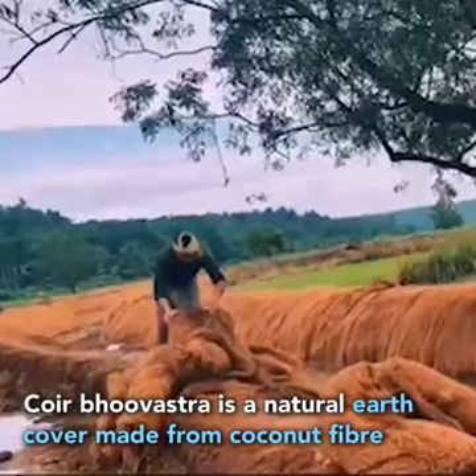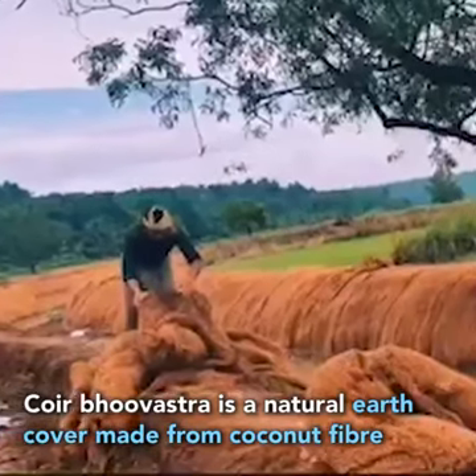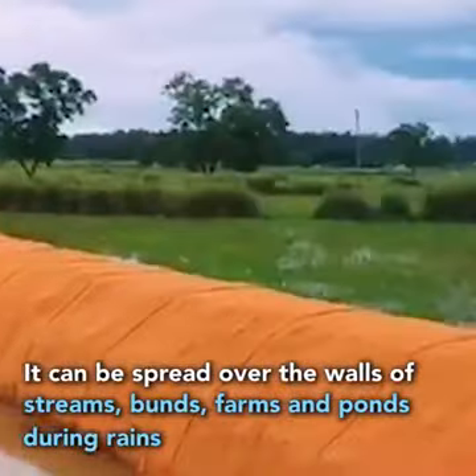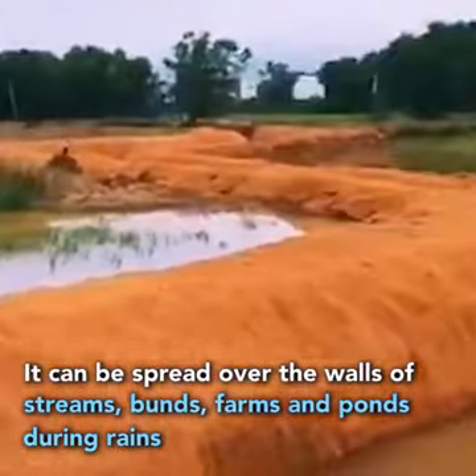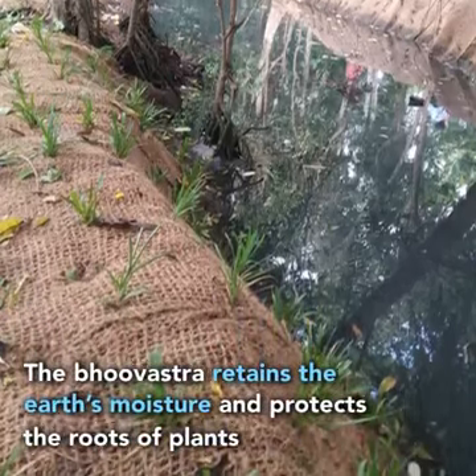Bhuvastra is a natural earth cover made from coconut fibre. It can be spread over the walls of streams, bunds, farms and ponds during rains. The Bhuvastra retains the earth's moisture and protects the roots of the plants.